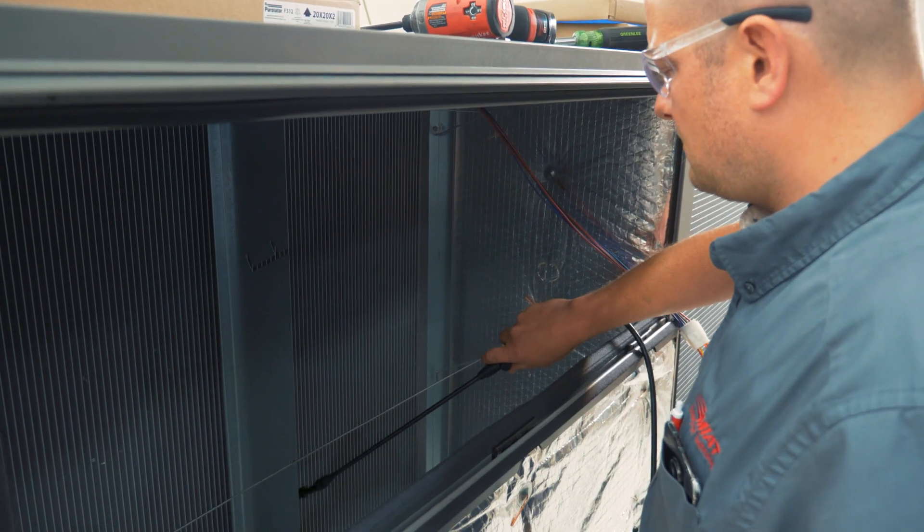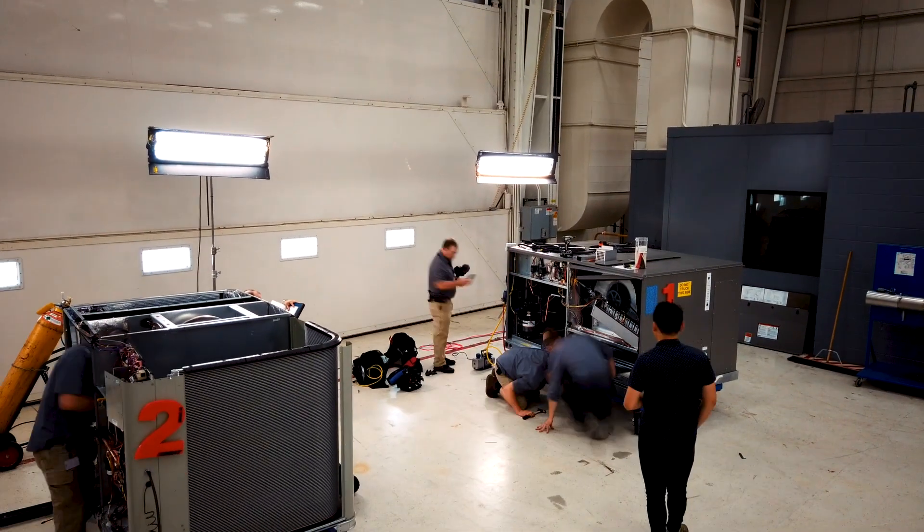Unit number one was a lot easier. It had hinges — you didn't have to remove so many screws. It cut your time in half.